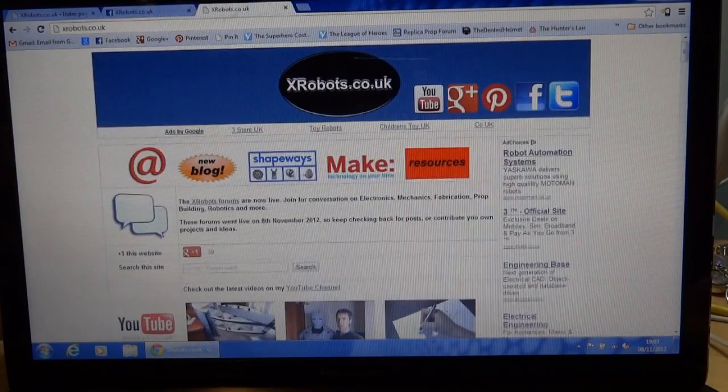So what I've actually done is opened a forum. Now if you go to my website, xrobots.co.uk, there's a big link there that tells you about the forum. It's new today, which is the 8th of November 2012.